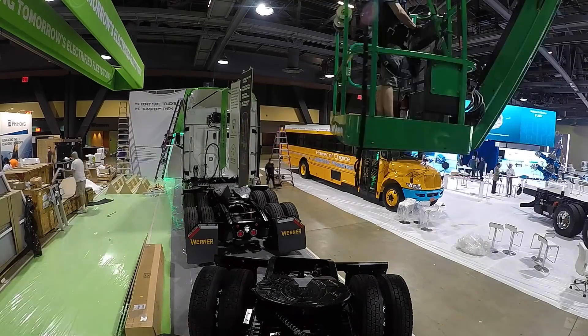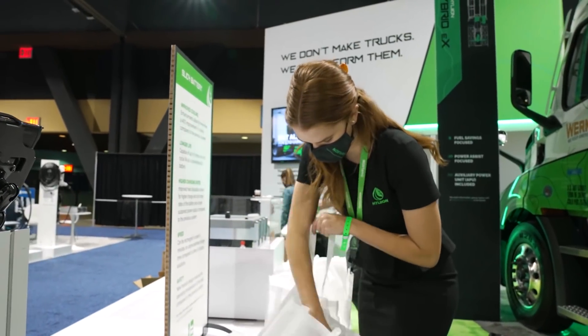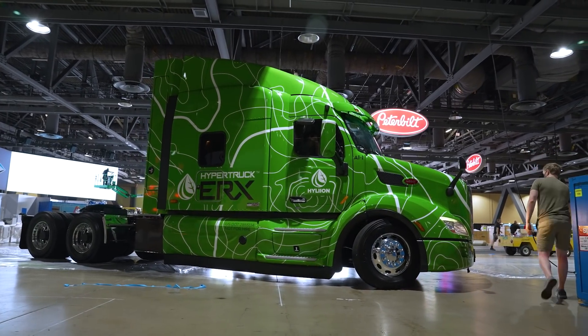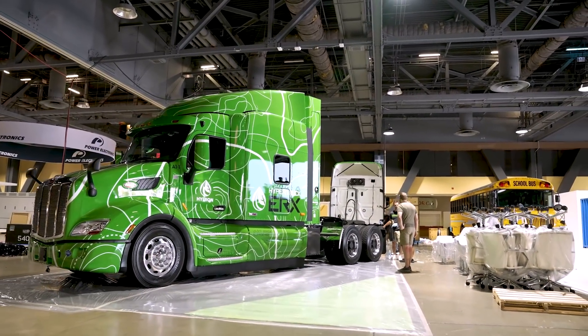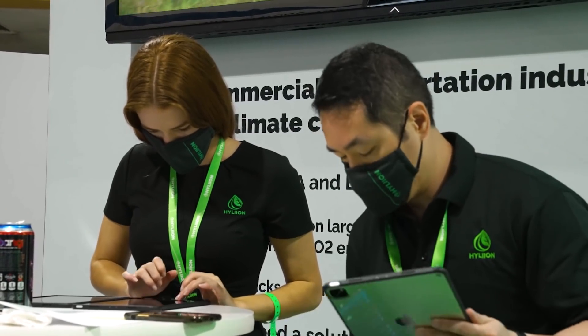Today is all about final preparation for our booth — completing the booth build, getting all of our team members here from across the country, and getting organized for tomorrow. We drove the truck into the booth, which we're very, very proud of. Seeing Alpha One is really exciting, and I think it's just a culmination of a lot of anticipation and excitement. It kind of feels like Alpha One is finally here. There's been so much effort that has gone into it from engineering, product, graphic design, and marketing, so to be able to see it in person for the first time has been really exciting for the team.